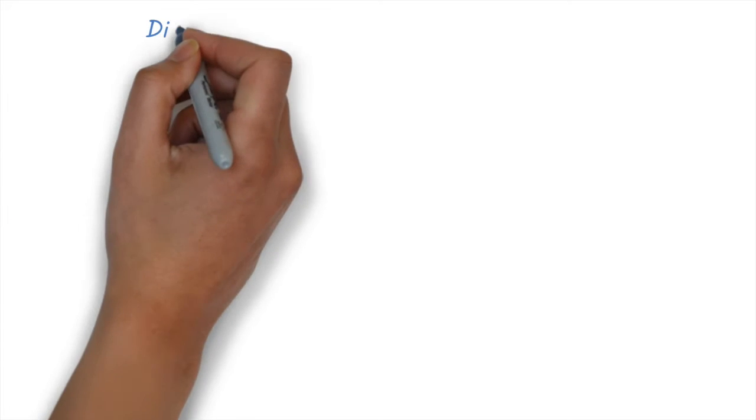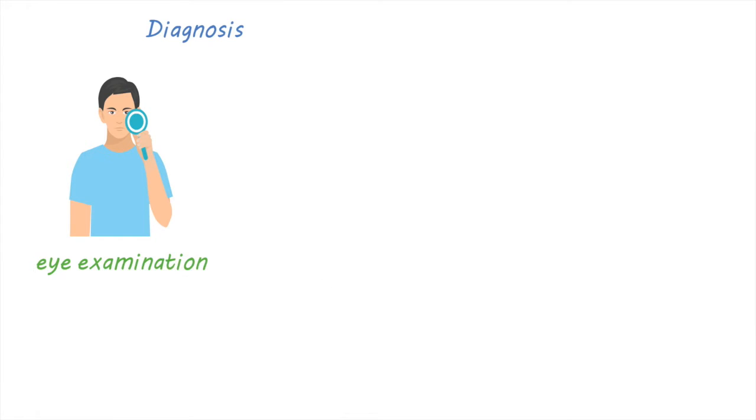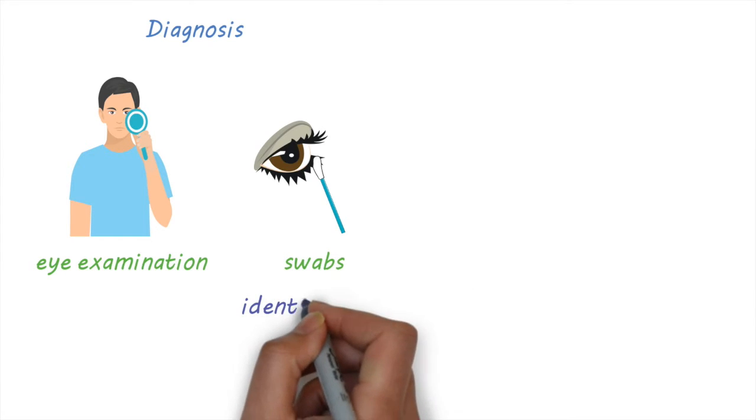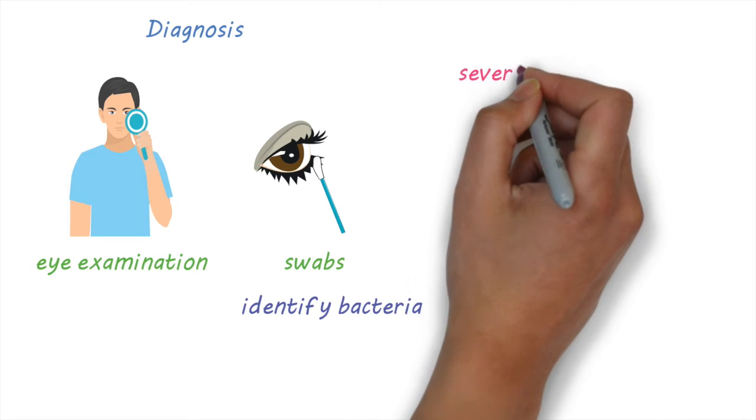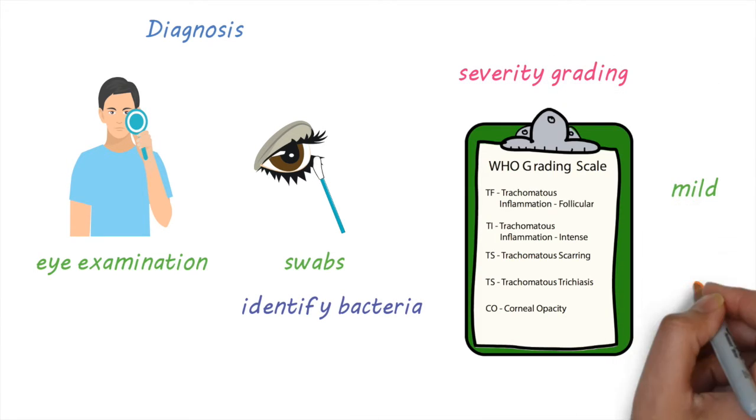The diagnosis of trachoma is usually made by examining the eye. Sometimes eye swabs are taken to look for the presence of the bacteria. The severity of trachoma can be graded using a scale developed by the World Health Organization, from mild to severe.